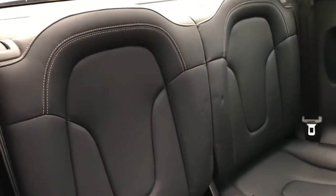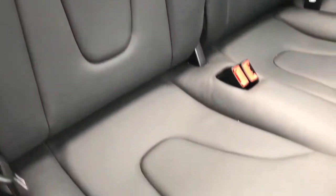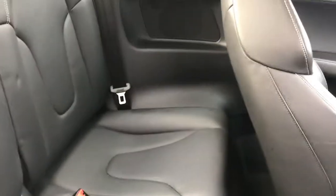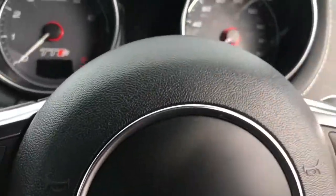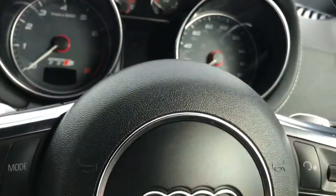You do have two rear seats, and they are very nicely finished in black leather. On the front two seats, you do have the TTS logo, and these seats are heated as well — perfect for those colder months.